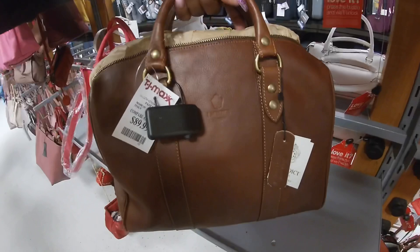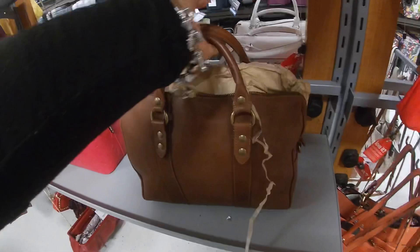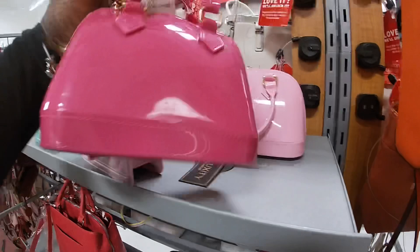Kate Spade — what's this one? $89. What does it say? Imedic — yeah, I think Imedic. I love these little bags, these little bags are so cute — $13. I have that color pink.